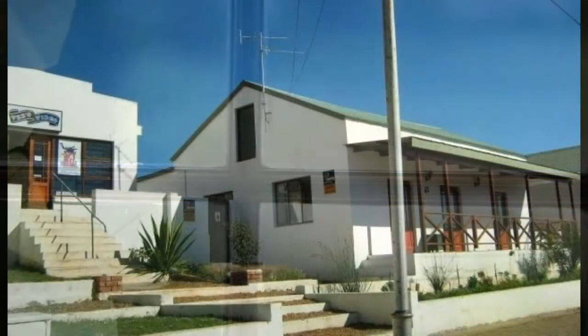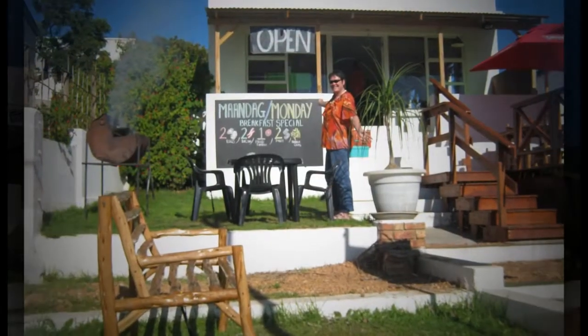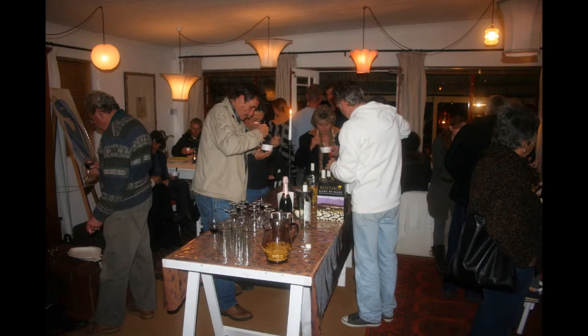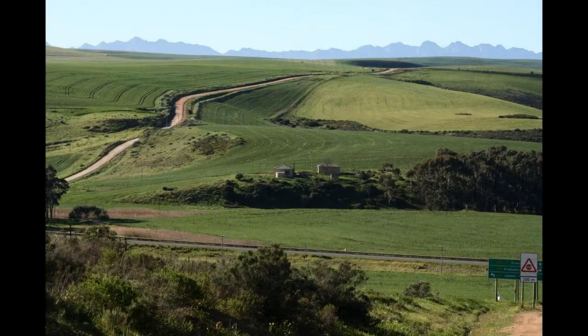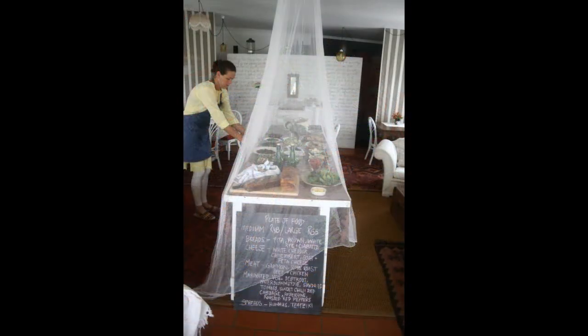Situated on the same large erf as the house but totally separate is the cute shop. It is set back from the road, and in earlier days it was used as a very popular pizzeria and takeaway. This popular place has also seen service as a video outlet and a restaurant. Being a little bit further back from the road, it has beautiful views from the balcony looking over the rolling hills, and there is a large wooden deck from which to enjoy the relaxed sunny days.